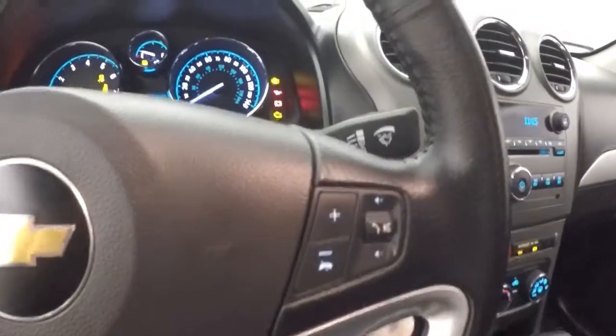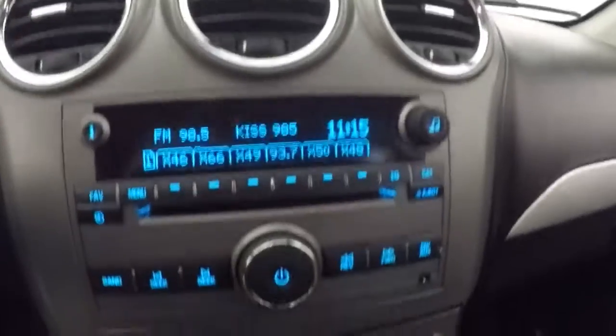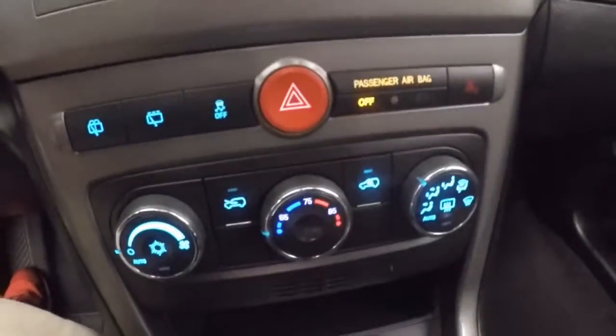Interior's in great shape, tons of room. Right here all your controls on the door, power seat, cruise control, Bluetooth and stereo on the steering wheel, stereo, climate control. It is remote start capable.